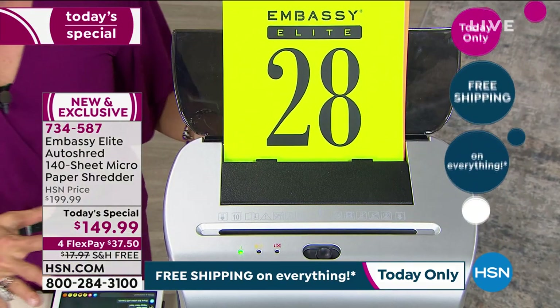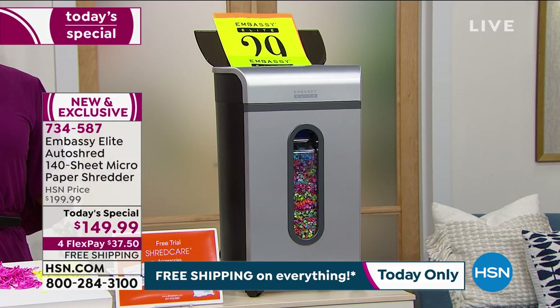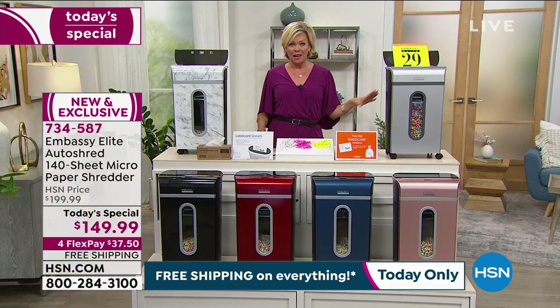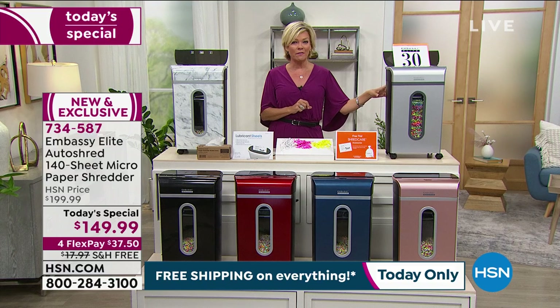We're so proud of this one, not only because it is a substantial saving — $50 off the normal price. It's a $200 shredder that we're doing at $50 off today with free shipping, and with four flex it's only $37.50.